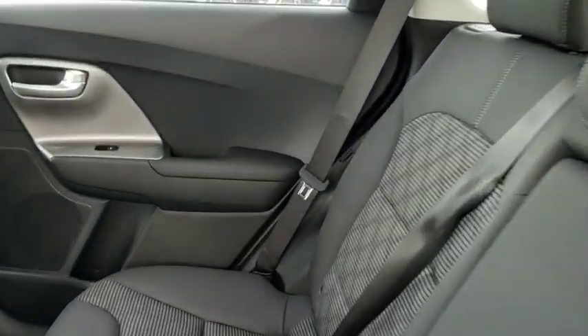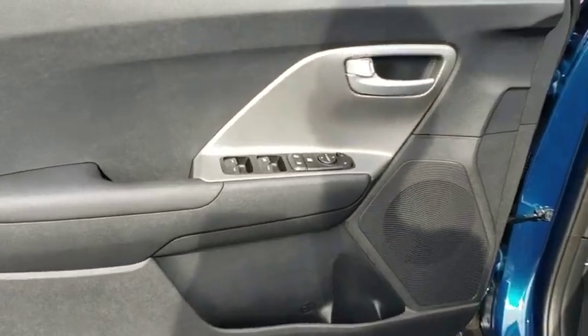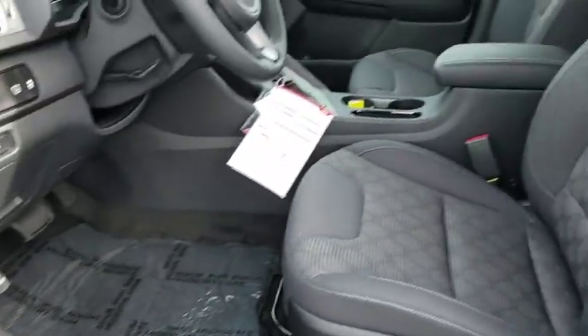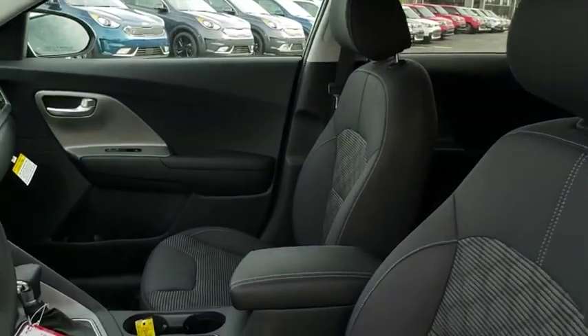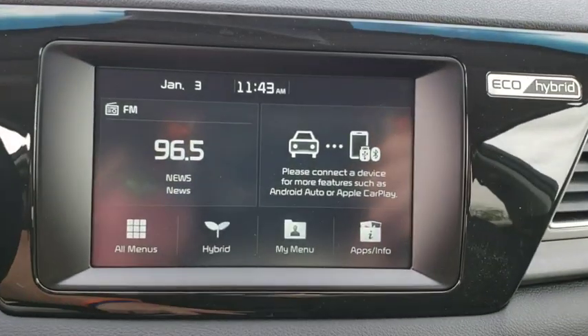Here are some of this vehicle's great options: stability control, steering wheel audio control, keyless entry, traction control, anti-lock braking system, backup camera, Bluetooth, adjustable steering wheel, power steering, four-wheel disc brakes, keyless start, cruise control, aluminum wheels.